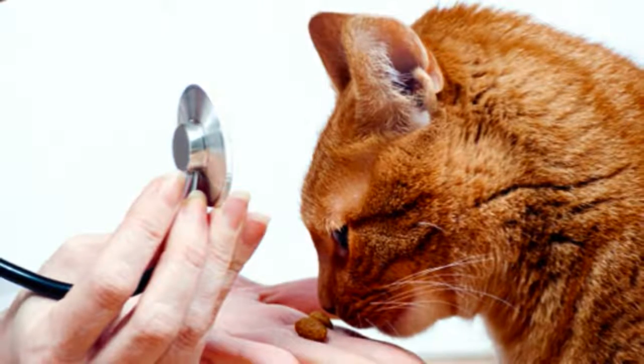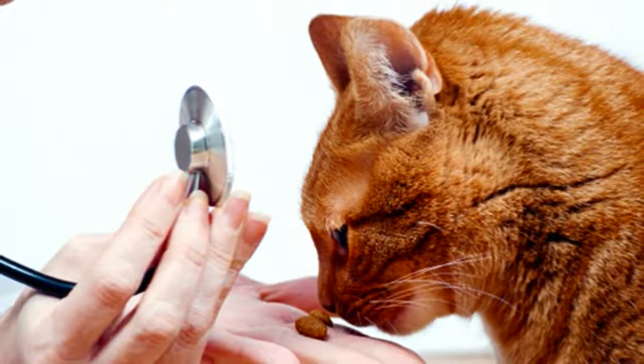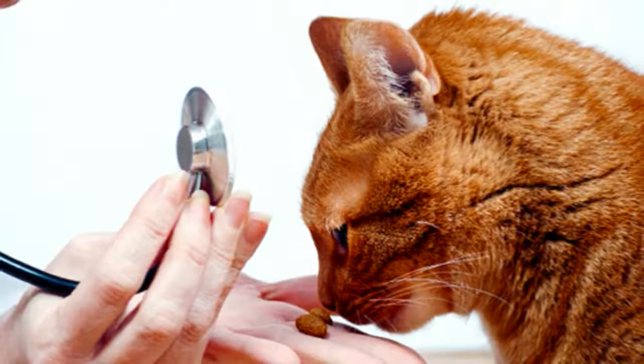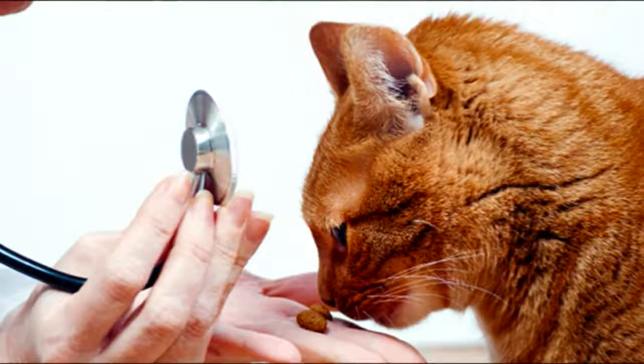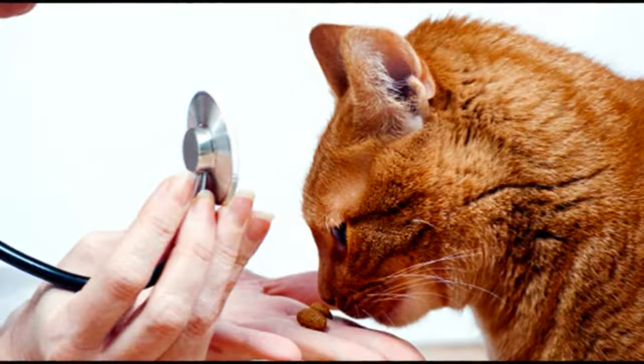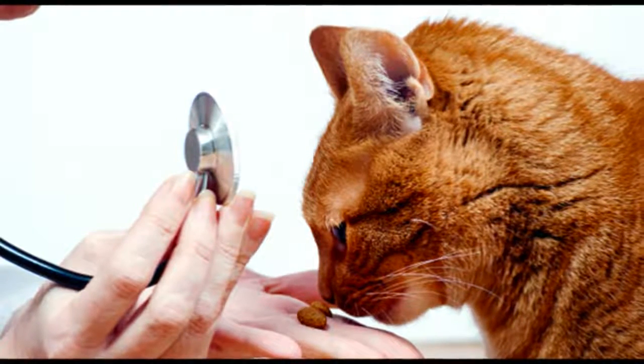Hookworms are another worm species that lives in your cat's intestine. They drink blood, causing bloody diarrhea, anemia and often death. Again, the larvae can infect humans and burrow under the skin, causing a red itchy rash.